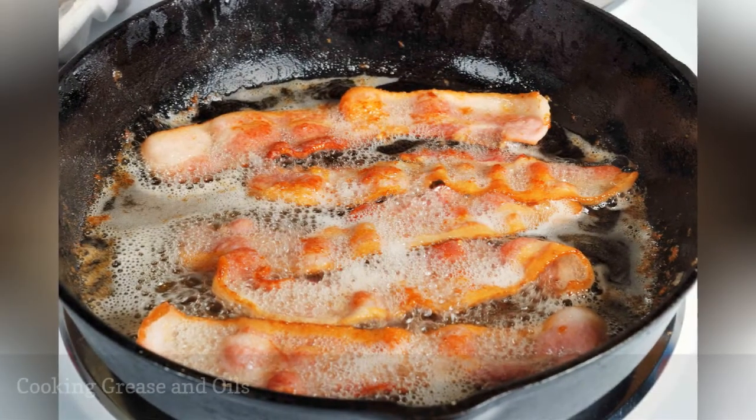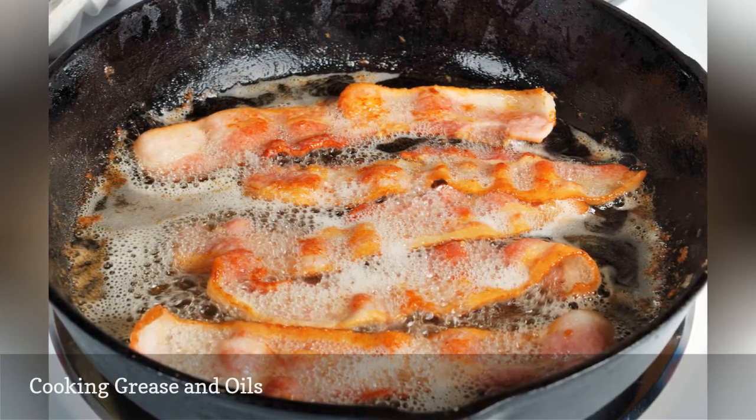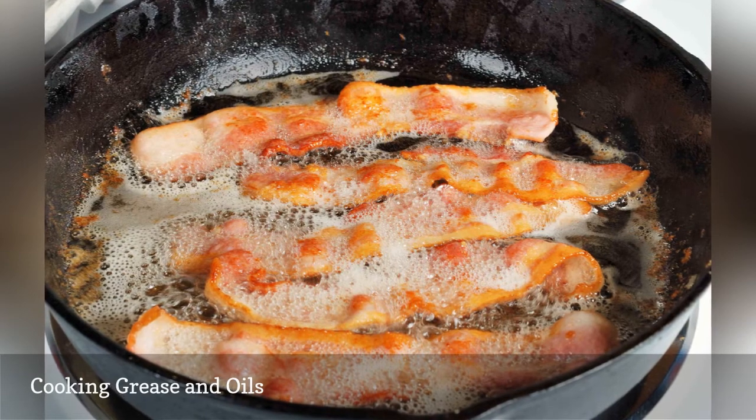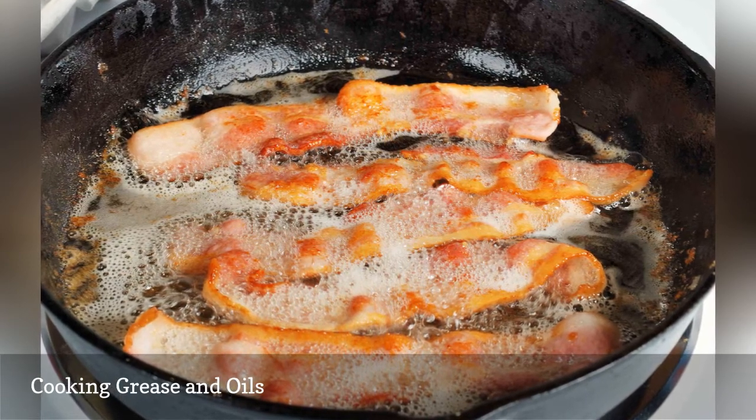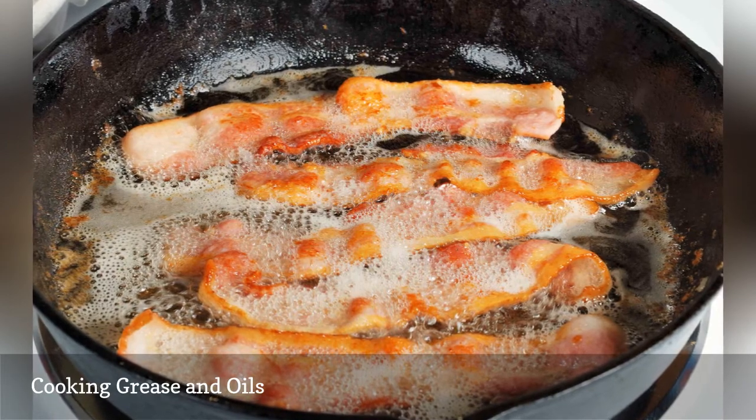You know what happens when animal fat cools — it solidifies. If it's poured down the drain when that happens, it blocks pipes. Even vegetable oils like olive, corn, and coconut that don't fully solidify coat pipes and trap other food particles.